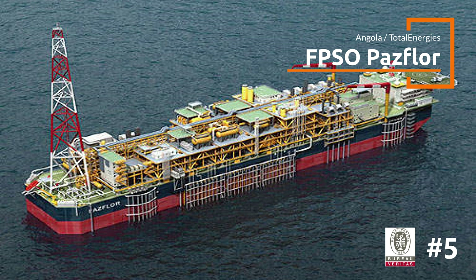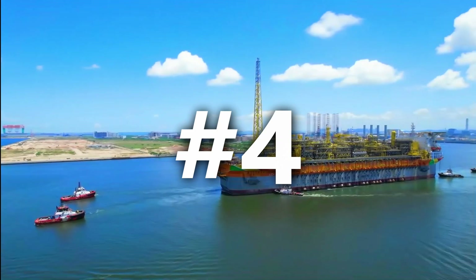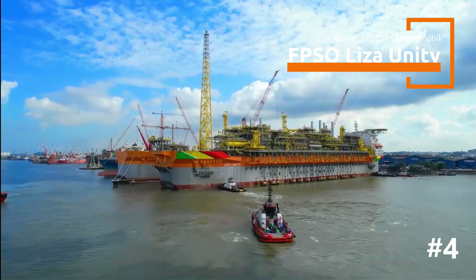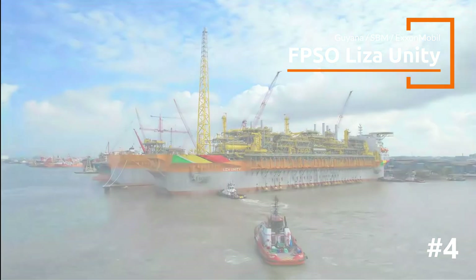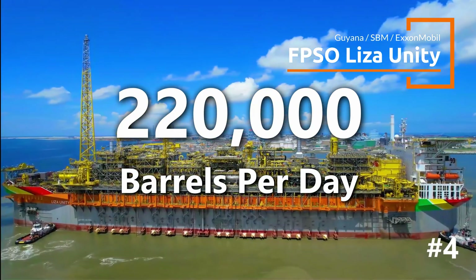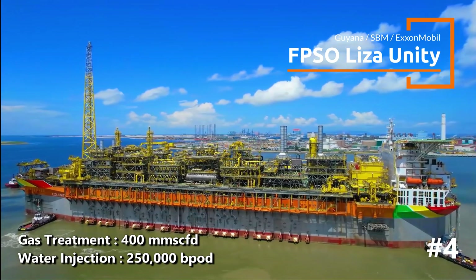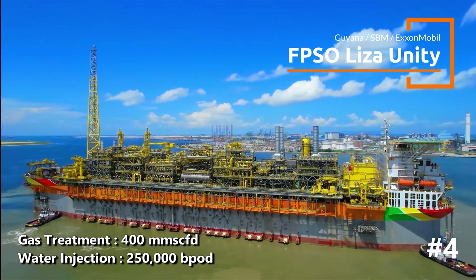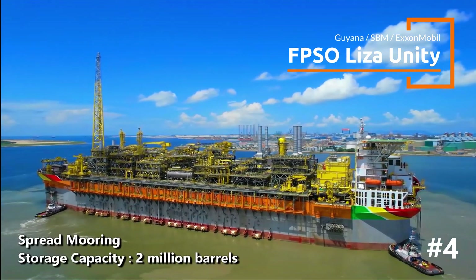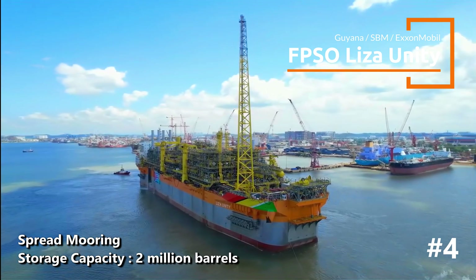It's notable for its pioneering subsea separation and pumping technology. Steaming ahead to number 4 is the Liza Unity FPSO, deployed in Guyana's Liza Field and forming part of a series of FPSOs for the South American nation. Designed to produce approximately 220,000 barrels of oil per day, it has associated gas treatment capacity of 400 million cubic feet per day and water injection capacity of 250,000 barrels per day. The FPSO will be spread moored in water depth of about 1,600 meters and will be able to store around 2 million barrels of crude oil.